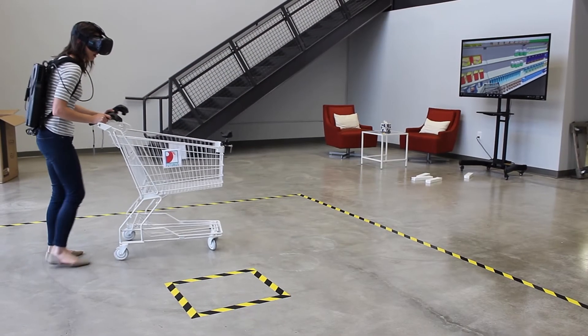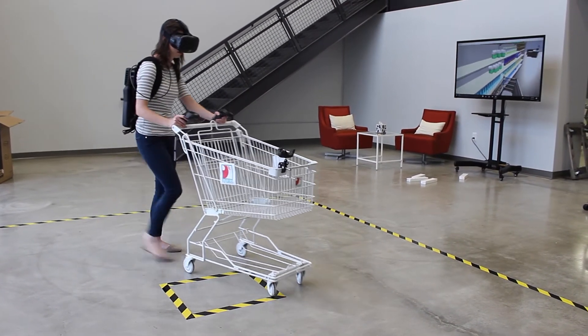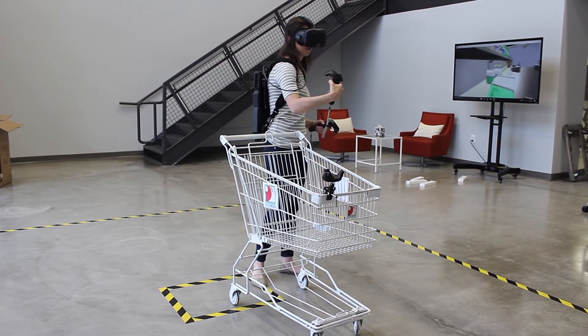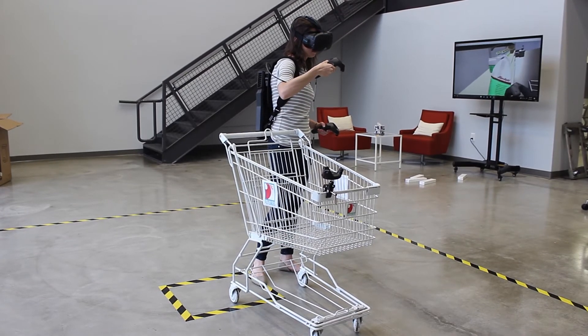We're actually implementing the Vive Trackers with our ZIP program by attaching them to a grocery cart. We're trying to make this as realistic as possible for those being tested so that their reactions will be natural, and we're able to use a lot of the technology features to track their choices and track in what order they make selections, but we do want to give them that sense of grounding, so we're doing that with the Vive Trackers and a shopping cart.